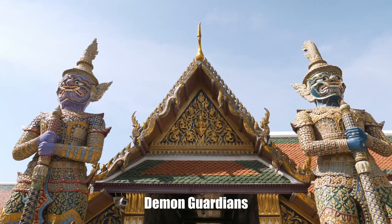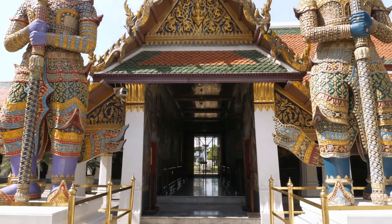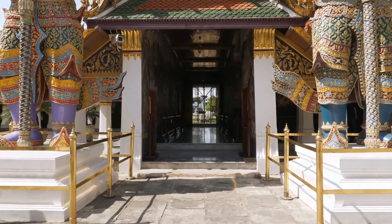These are demon guardians. There are six pairs of them standing at the gate of the gallery. Most of them are facing toward the chapel of the Emerald Buddha.